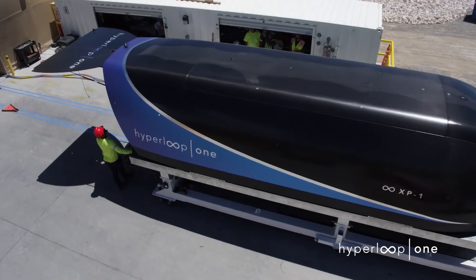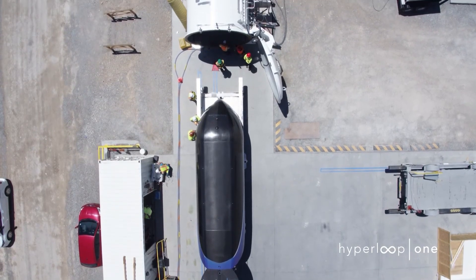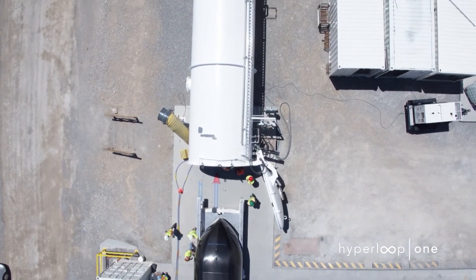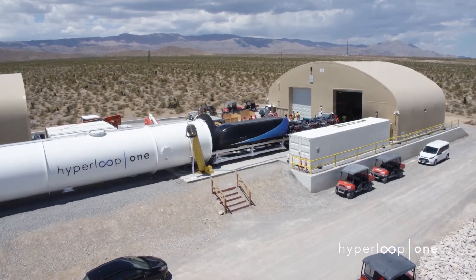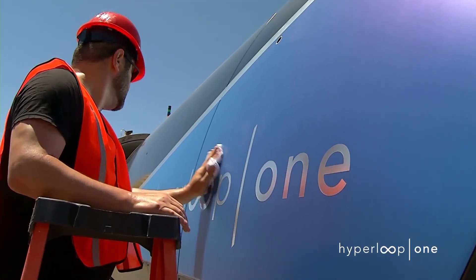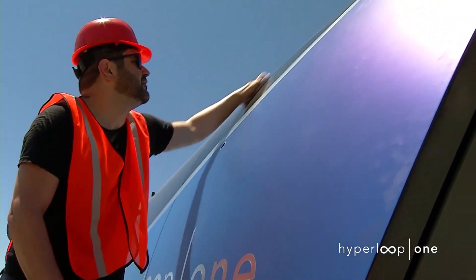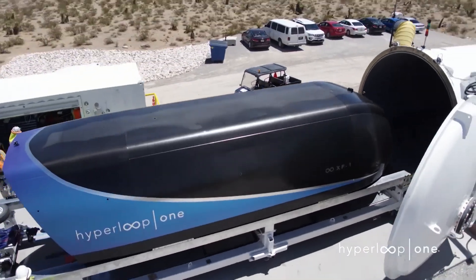According to the company, the test was conducted in a tube depressurized down to the equivalent of air at 200,000 feet above sea level, and all system components were successfully tested. The team is now at about a third of the average speed of 600 miles an hour laid out in Elon Musk's Hyperloop Alpha white paper from August 2013, which details a system topping out at 760 miles per hour.